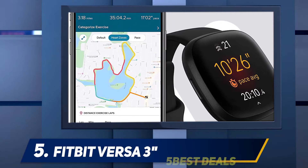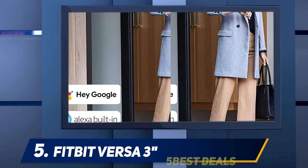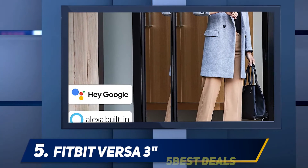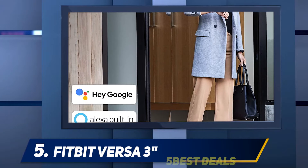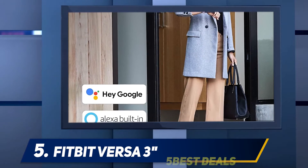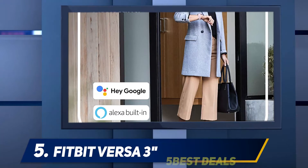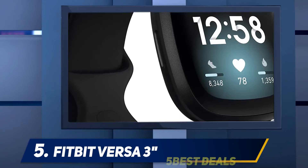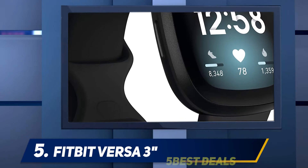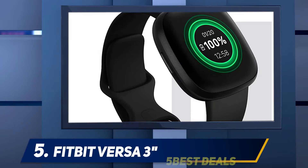Another incremental design change arrived for the Versa 3's display. Its 336x336 pixel color touchscreen is a small improvement from the 300x300 pixel on the Versa 2. At 1.58 inches, it's also larger than the 1.39-inch screen on the Versa 2, and once again offers an always-on mode. I especially appreciated expanded real estate for viewing my mid-workout metrics.